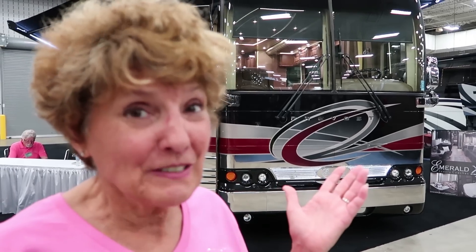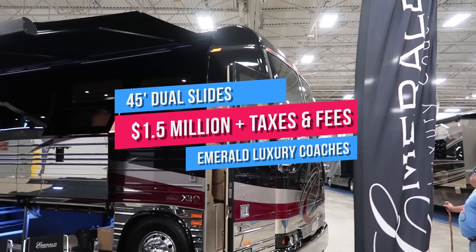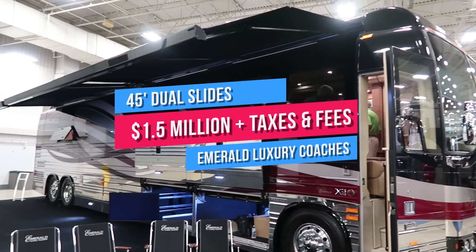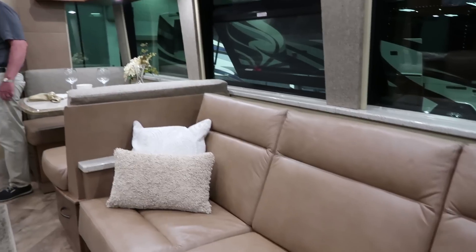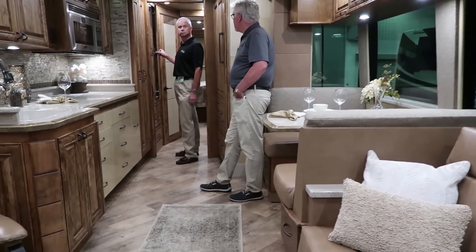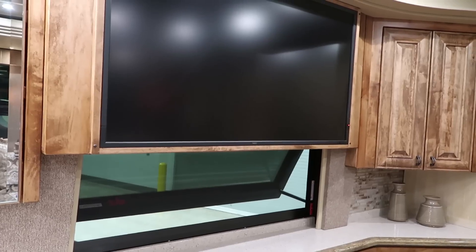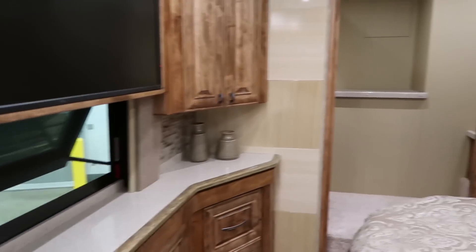This one costs a million and a half dollars. This is a 45-foot model from Emerald Luxury Coaches of Stephenville, Texas. Built on the renowned Prevost X3 chassis and body shell, and then outfitted with high-quality leathers and furniture, appliances, entertainment equipment, and cabinetry. Impressed?